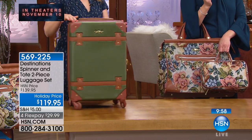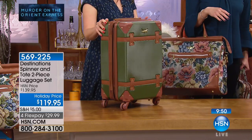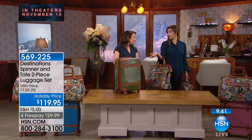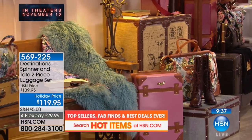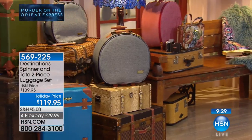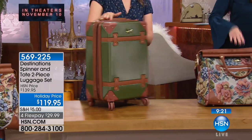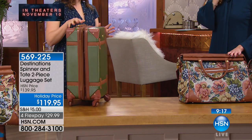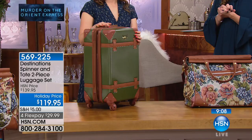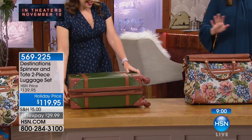The add-a-bag pocket keeps the tapestry bag secured to the spinner's telescopic handle, preventing it from tipping on cobblestones or curbs. It also keeps important documents — passport, wallet, keys — close to your side so you don't have to worry about pickpockets. It's a gorgeous, secure look. Having great luggage truly reduces the stress of the holiday travel season, especially when you're getting compliments on it too.